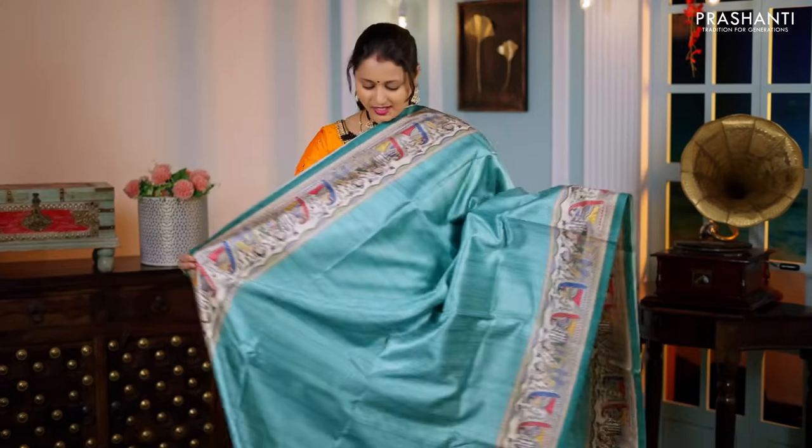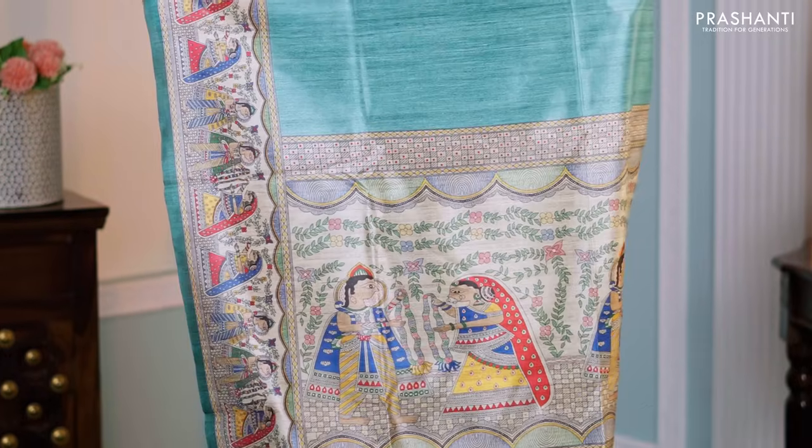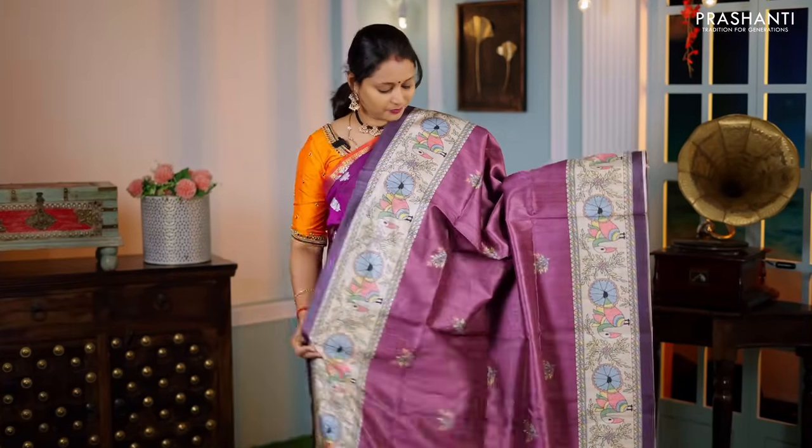Teal with green — another beautiful colour with printed borders in Madhubani style and the body going plain in teal, a printed pallu, and a matching contrast blouse — priced at ₹1,250.